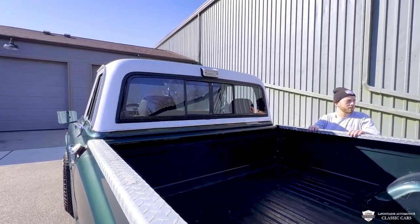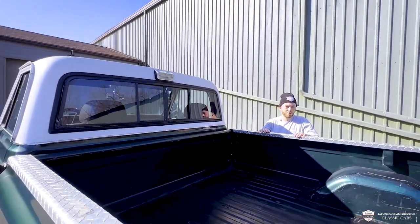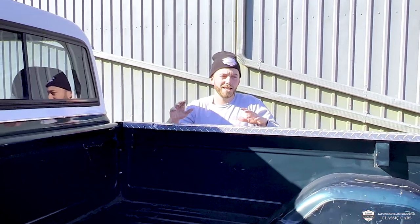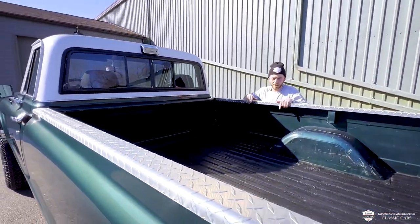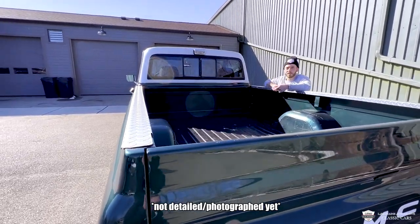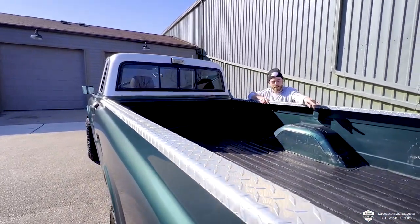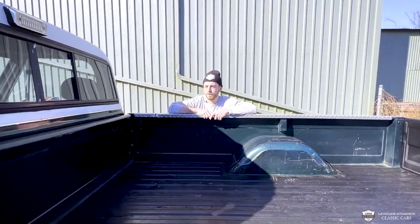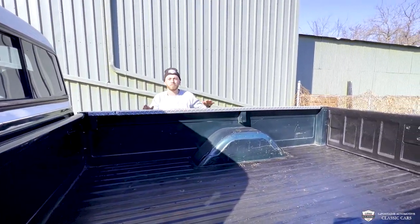They've tried to preserve this thing. We've got diamond plate bed rail caps — you can throw stuff in here, you can use this bed. And it's not in here right now, but I've got about a three-eighths inch thick rubber mat that is cut to fit just for this long box. Pretty sweet stuff. We'll fire it up and go for a cruise.